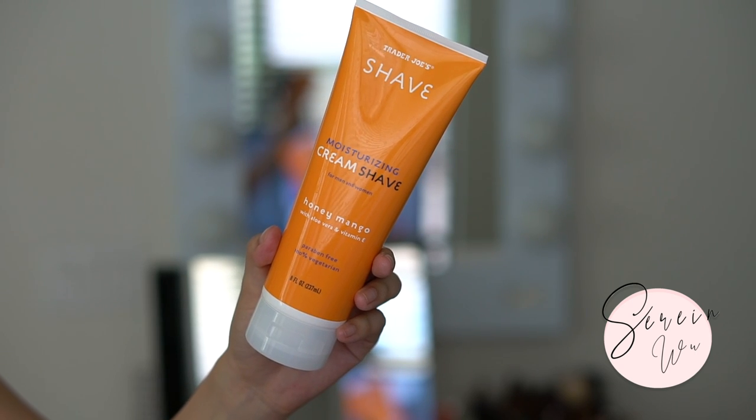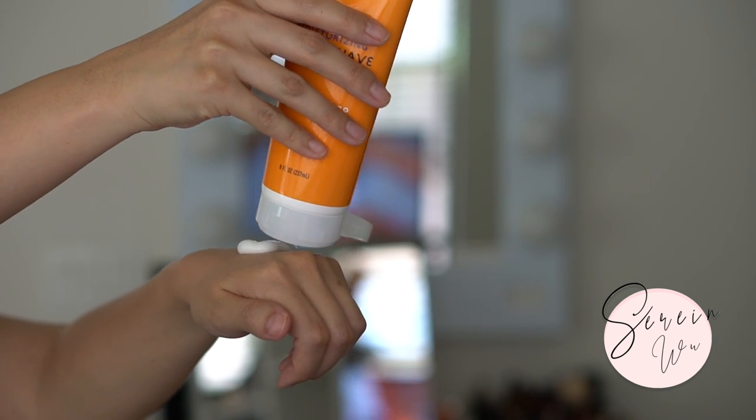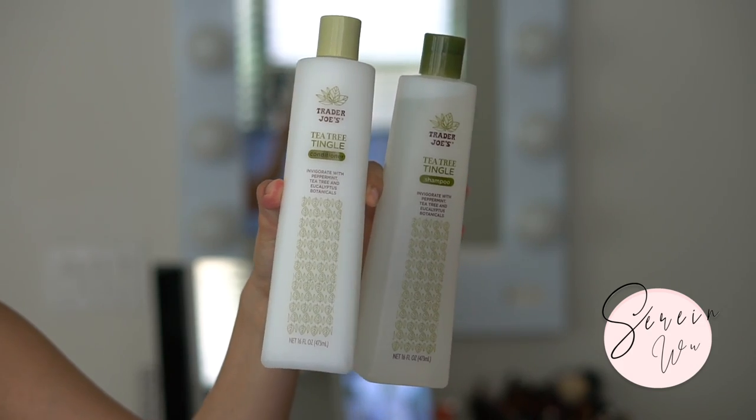The first amazing product I definitely recommend picking up is the shave moisturizing cream - honey mango with aloe vera and vitamin E. It's very similar to the EOS shaving creams where it's more of a lotion texture - very thick - but I was able to get a really nice clean shave without nicking myself, no razor bumps, no redness or irritation. It's affordable, paraben free, 100% vegetarian, cruelty free, and smells really lovely without being irritating. Very hydrating, nourishing, and it protected my skin.